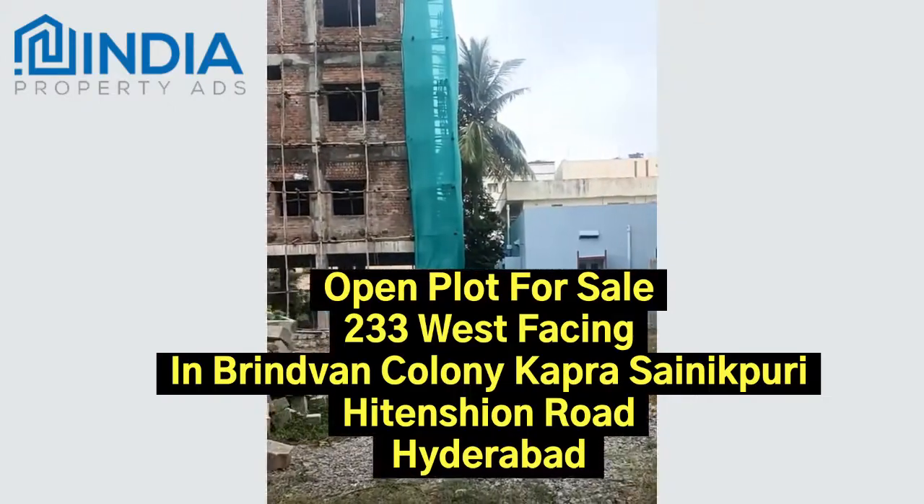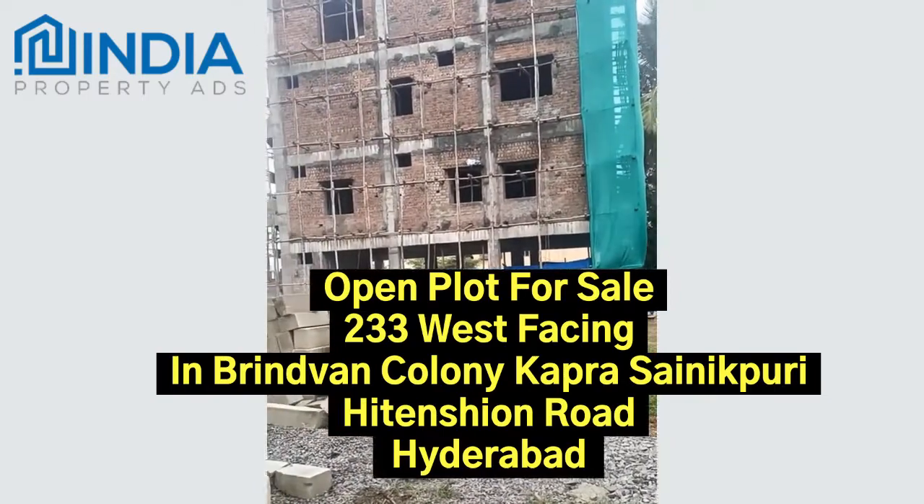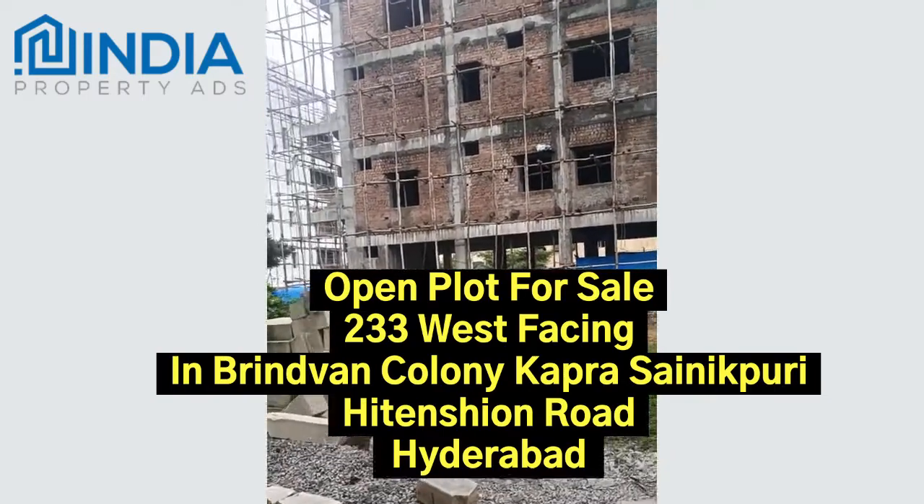Market areas, stores, and hospitals are all within walkable distance from this plot.